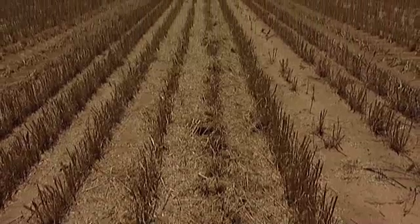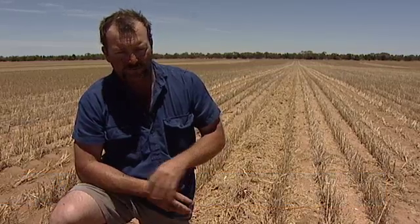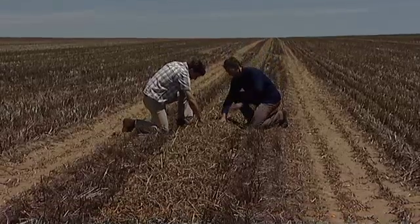The really tricky bit is getting the burning right. It's not a case of let's windrow this paddock and chuck a match in and let it go. It's a bit easier on lupins and canola but you've virtually just got to pick the right conditions. And that's where the research came in.